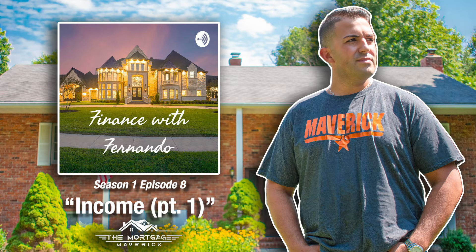Today is episode number eight of the podcast, and I'm actually doing a three-episode miniseries. This is the first of three, and today we're going to be discussing a client's income — how you qualify for a mortgage pertaining to your income, how much money you make. So let's hop into it.